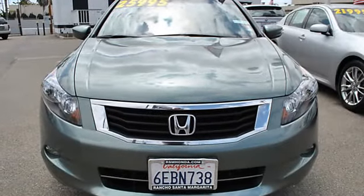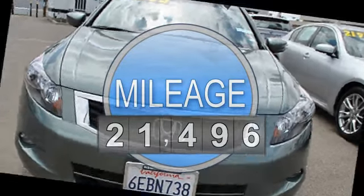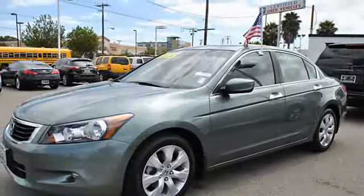Automatic, 6-speed, multifunction steering wheel, auto dimming mirrors, airbag deactivation, emergency trunk release.